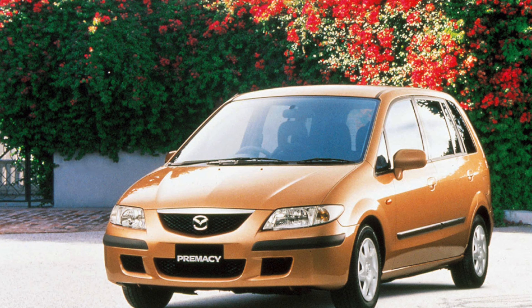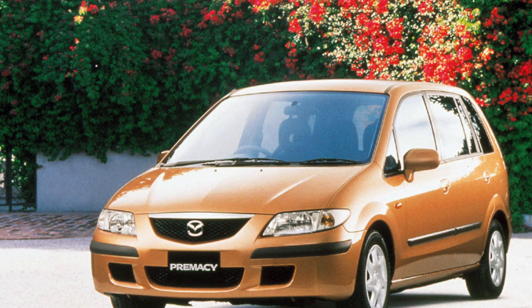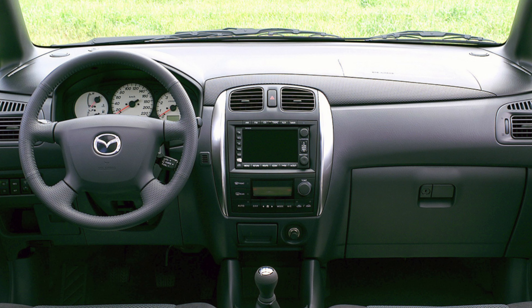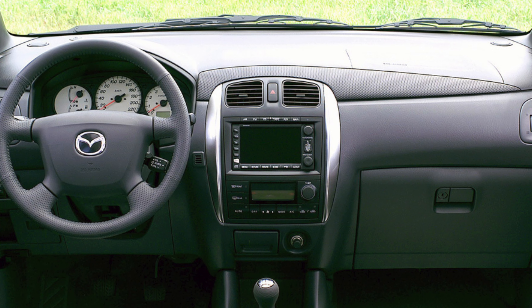The Mazda Premacy minivan attracted attention not only by its appearance, but also by the price, equipment, and year of manufacture. The 2.0 Sport Package is the most powerful and richest version of a generally simple family car.